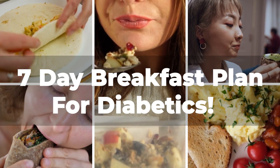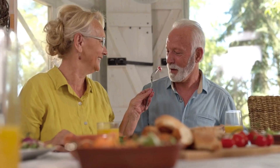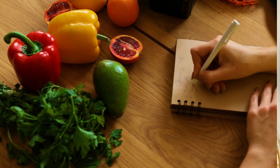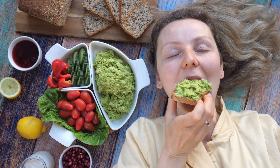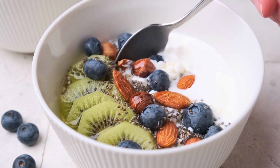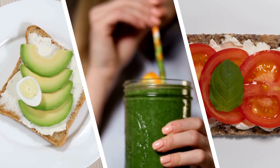In this video, we explore a 7-day breakfast plan for diabetics. Get ready to reinvent your mornings and say goodbye to boring breakfasts. We've concocted a week's worth of delicious, nutritious, and diabetes-friendly breakfasts to help you manage your blood sugar levels without sacrificing taste. It's a culinary adventure where each day brings a new flavor and an opportunity to enhance your health.